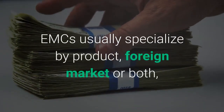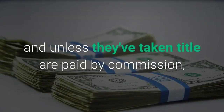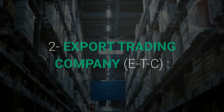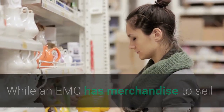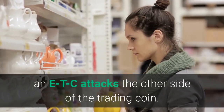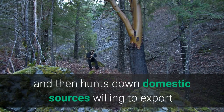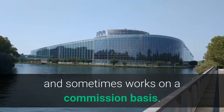EMCs usually specialize by product, foreign market, or both, and unless they've taken title, are paid by commission, salary, or retainer plus commission. Second, the Export Trading Company, or ETC. While an EMC has merchandise to sell and is using its energies to seek out buyers, an ETC attacks the other side of the trading coin. It identifies what foreign buyers want to spend their money on and then hunts down domestic sources willing to export. An ETC sometimes takes title to the goods and sometimes works on a commission basis.